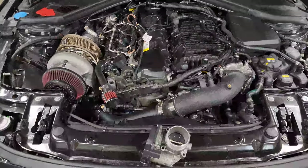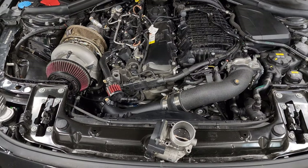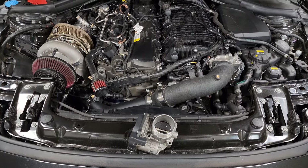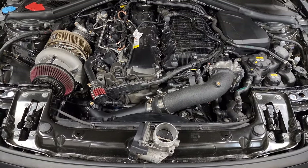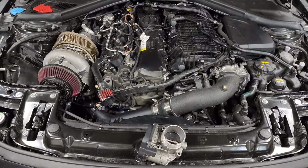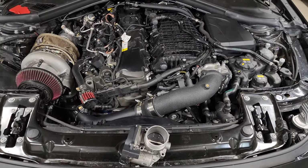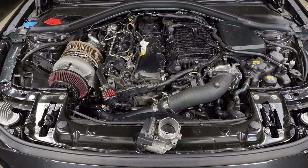A throttle closure isn't the end of the world — I even see them on stock tunes — but one of the biggest issues we're running into is riding the limits of the fuel system. As off-the-shelf maps push cars harder, you really need tight limits on boost control so if boost goes over target, the car can respond quickly. I hear people saying their fuel pressure is crashing and they need to upgrade their fuel pump, but if you look at the tune they have a huge throttle closure because boost is going over target. By the time the throttle starts to close, fuel pressure is already crashing — that's a tuning issue, not a fuel pump issue.